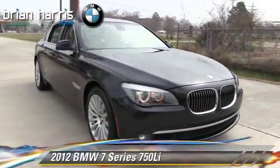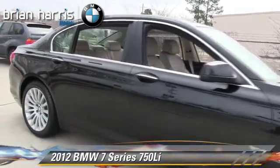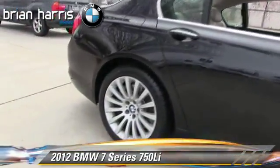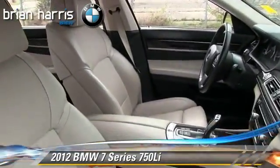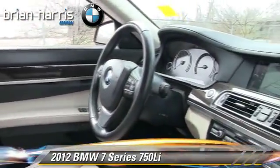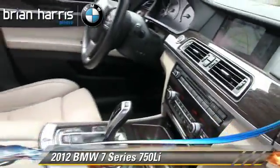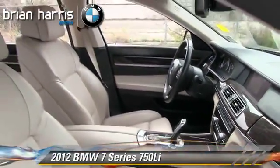The 2012 BMW 750Li, powered by a 4.4-liter V8 engine with a 6-speed automatic transmission. This vehicle, with fewer than 35,000 miles on the odometer, gets up to 22 miles per gallon. This BMW features integrated foam and heated power mirrors.